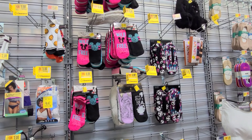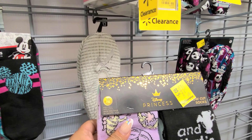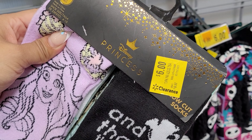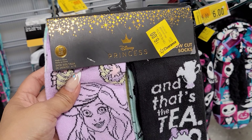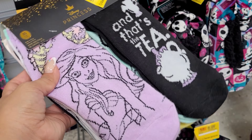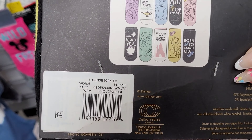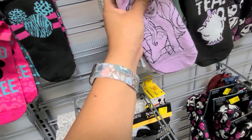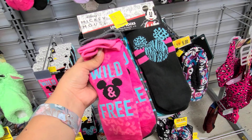Oh my gosh, guys! I was going through this clearance section here where they have all these socks, and guys you will not believe how much these are scanning for. They are marked on clearance for $6, but guys, remember to always scan with your Walmart app because these are scanning for only $2, and it comes with ten pairs. And these are the Disney princess ones — two dollars, guys! That's an amazing deal. They also have Mickey Mouse here, also scanning for $2.